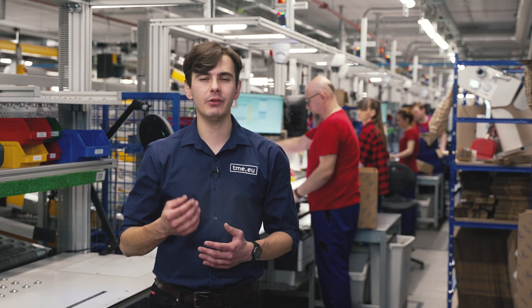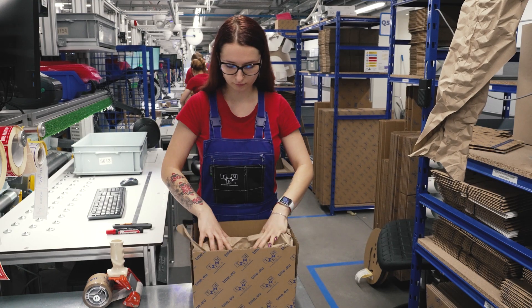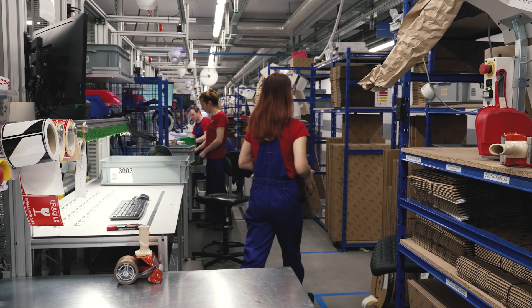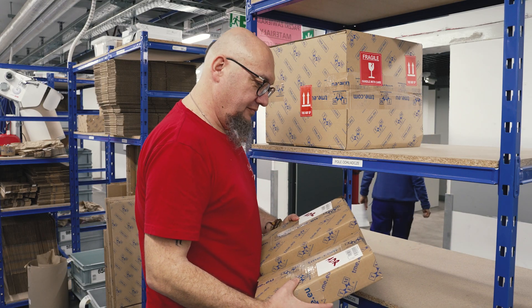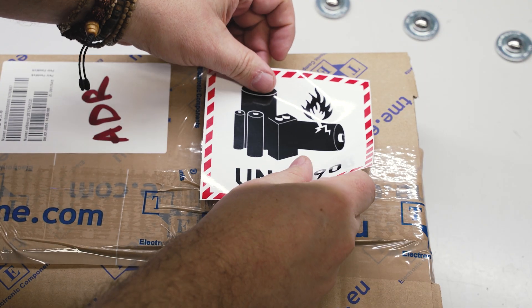Before your order ships out, we give it a thorough look. This is where we carefully pack your order according to safety regulations and make sure all necessary paperwork is included. Our quality control team double-checks that batteries and chemicals never end up in the same package, ensuring your order travels safely to its destination.